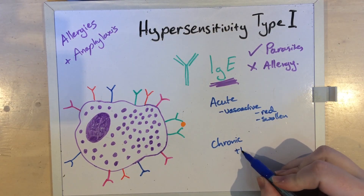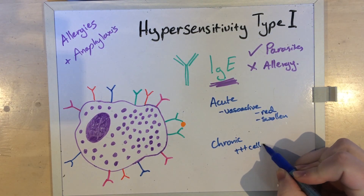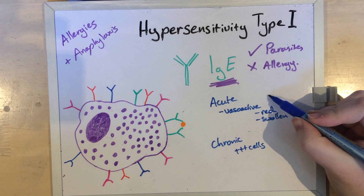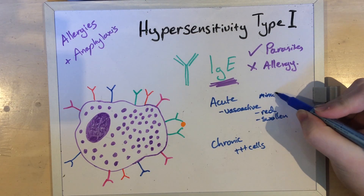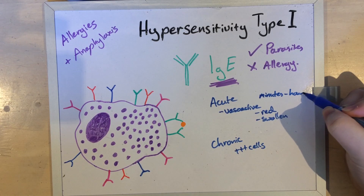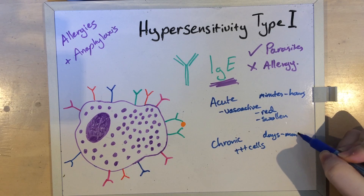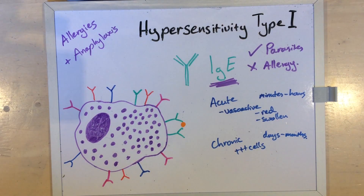In the late stage, cytokines and other chemotactic agents attract more inflammatory cells and instigate tissue damage. All of this happens over minutes to hours in the acute phase, but can take days to months in the chronic phase. This is why it takes so long to get skin symptoms under control with allergic disease, and why food allergy symptoms can take months to disappear.